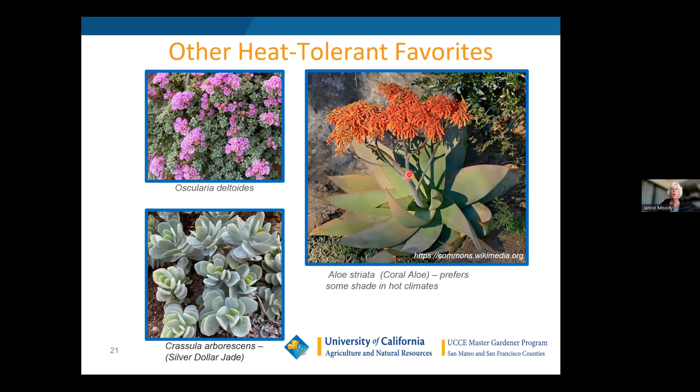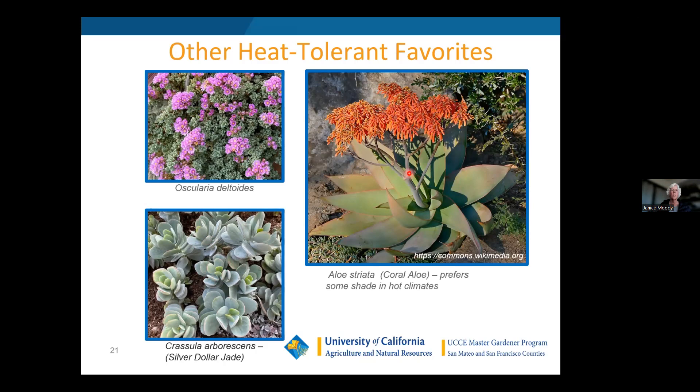Many aloes can handle heat but not necessarily full sun — in Sacramento they tend to hide aloes under shrubs because they handle heat but not excessive sunlight. Regarding agaves that are both heat and cold tolerant: generally the stiffer the leaf, the more cold tolerant they are. Agave 'Blue Glow' can go down to minus 20 and not get frost-bitten. All the agaves shown here are pretty tough to both heat and cold.